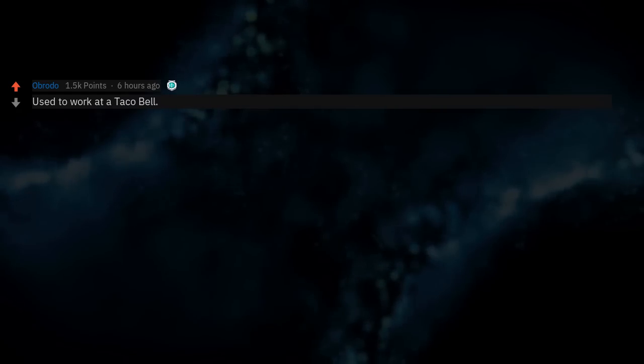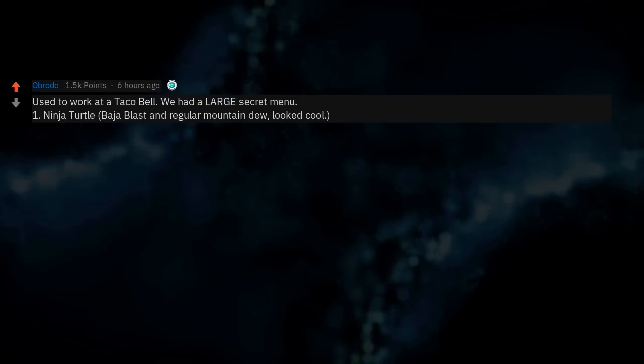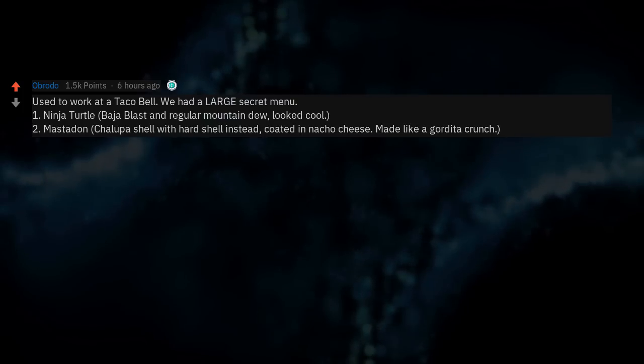Used to work at a Taco Bell — we had a large secret menu. 1. Ninja Turtle: Baja Blast and regular Mountain Dew mixed. Looked cool. 2. Mastodon: chalupa shell with a hard shell instead, coated in nacho cheese, made like a gordita crunch.